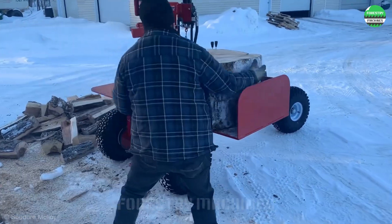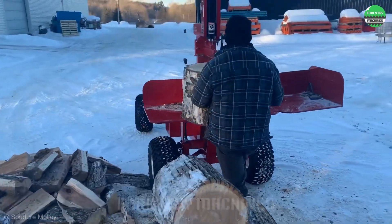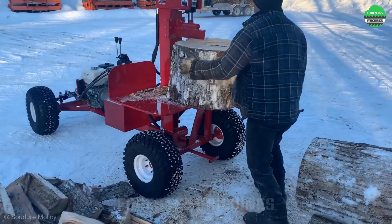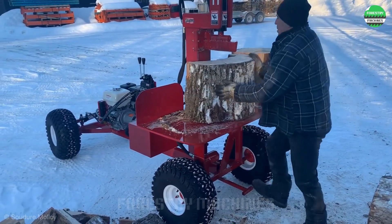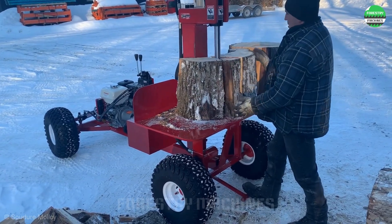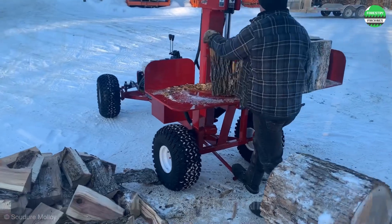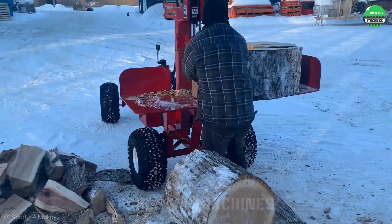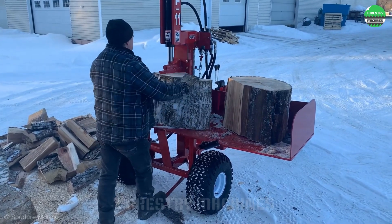Splitting these large logs into beautiful pieces of firewood in the white snow is truly a romantic scene. This is a vertical axis log splitter model with a splitting wedge that moves from top to bottom, creating a very large cutting force on the surface of the log lying on the table. The hydraulic system is controlled by a foot lever, which is very convenient for the operator.